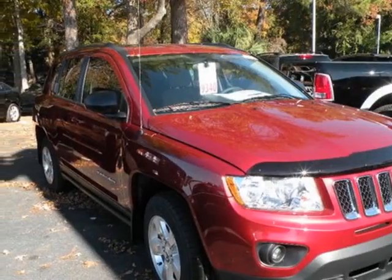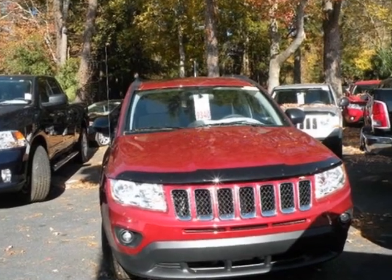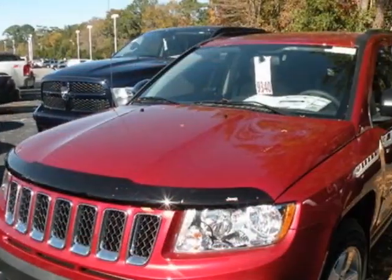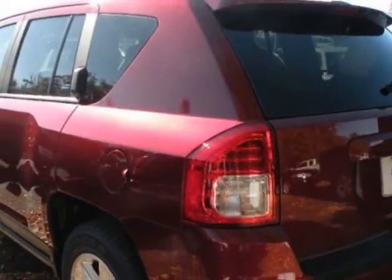Look at this new 2013 Jeep Compass SUV. For your protection, this vehicle has a full factory warranty. This vehicle gets an estimated 22 miles per gallon in the city and an estimated 28 on the highway.